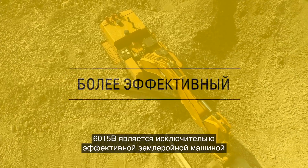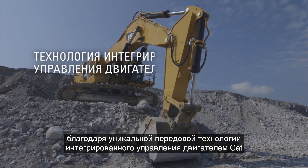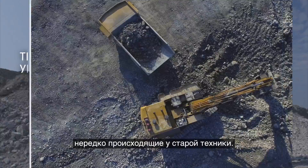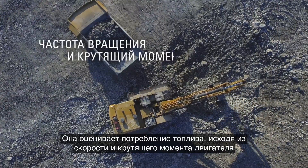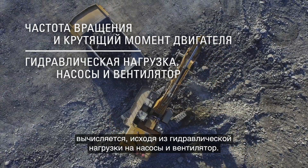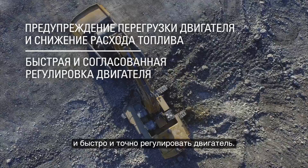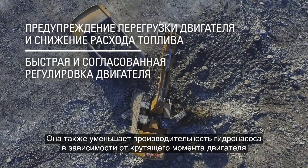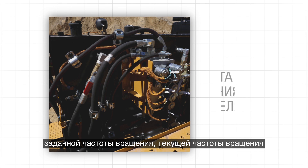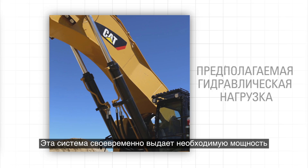The 6015B is an extremely efficient digger, thanks to an innovative and exclusive CAT integrated engine control technology that prevents large drops in engine speed followed by over-speeds often observed in older equipment. It estimates fuel requirements based on engine speed and torque, as well as the necessary torque calculated from hydraulic load via the pumps and fan. This prevents engine lug, reducing fuel consumption and allowing for faster and more consistent engine regulation. It also reduces hydraulic pump output based on available engine torque, desired engine speed, actual engine speed, and estimated hydraulic load.